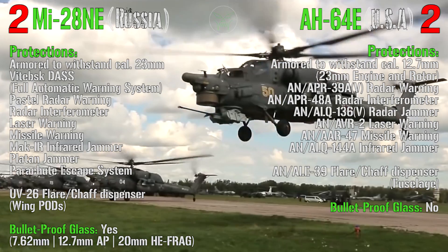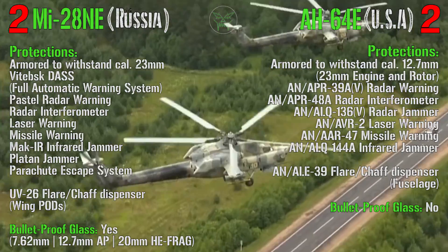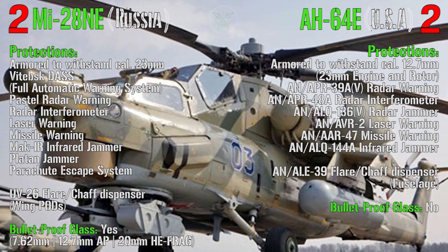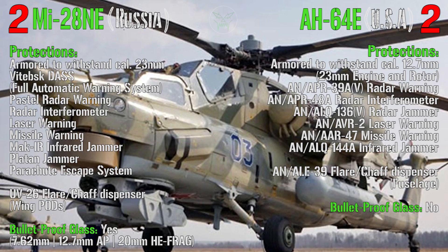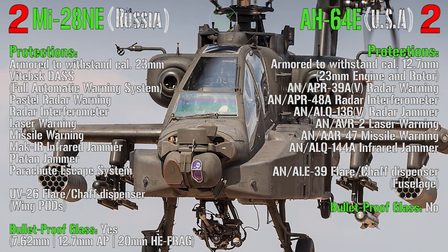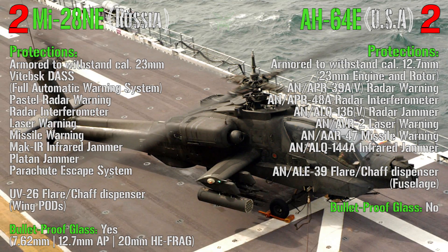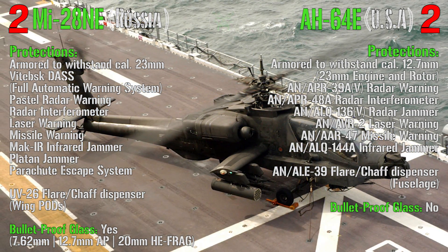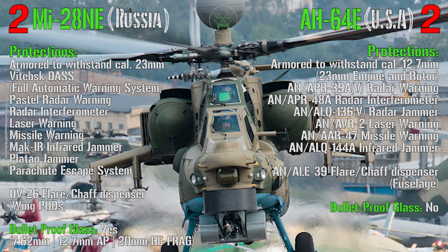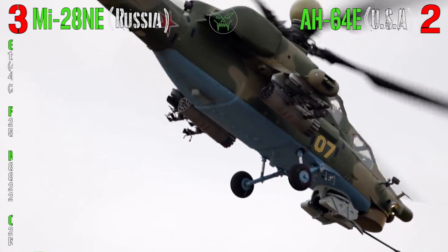Both helicopters have radar warning, radar interferometer, laser warning, missile warning, infrared jammer, and flare and chaff dispensers. A very important difference is bulletproof glass: the Apache does not have bulletproof cockpit glass — only the panel between the pilot and gunner is bulletproof — while the Havok does have bulletproof glass throughout. Given the Apache's large windows, this is a significant vulnerability. Cases of pilots being hit directly have occurred in the past. For protection, the winner is clearly the Havok — it is more armored and has bulletproof glass.